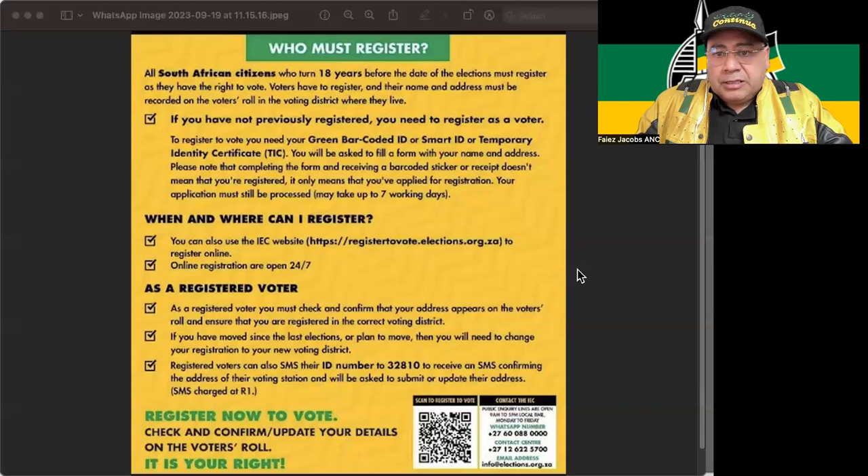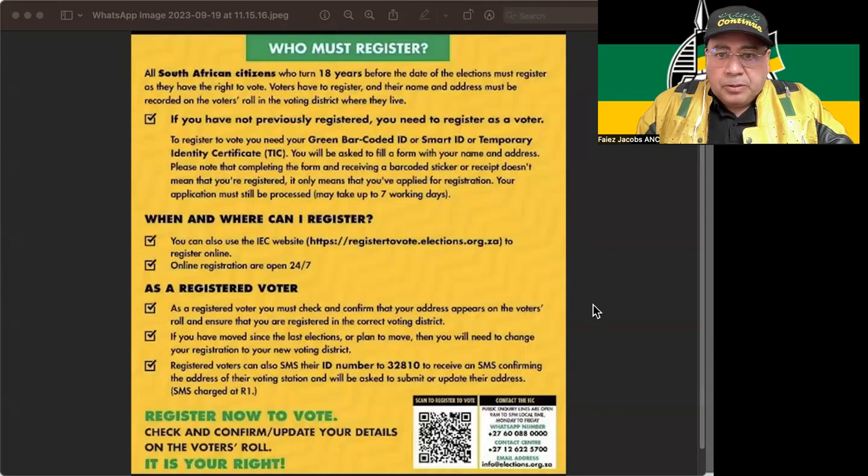I want to encourage everybody to start registering so that we can deliver our continued mandate for the ANC and serve our people. Thank you very much, everybody. Vote ANC and register to vote ANC.